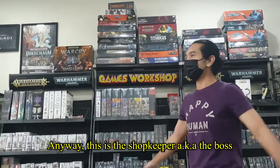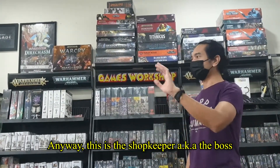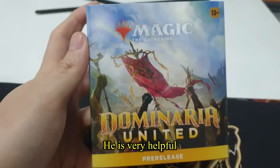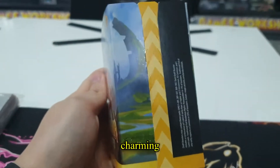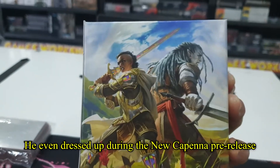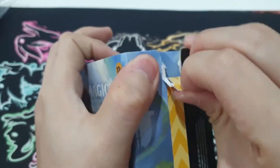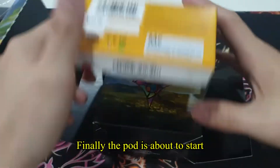Anyway, this is the shopkeeper, also known as the boss. His name is Adam. He is very helpful, friendly, charming, and handsome. He even dressed up during the new pre-release. Finally, the event is about to start.